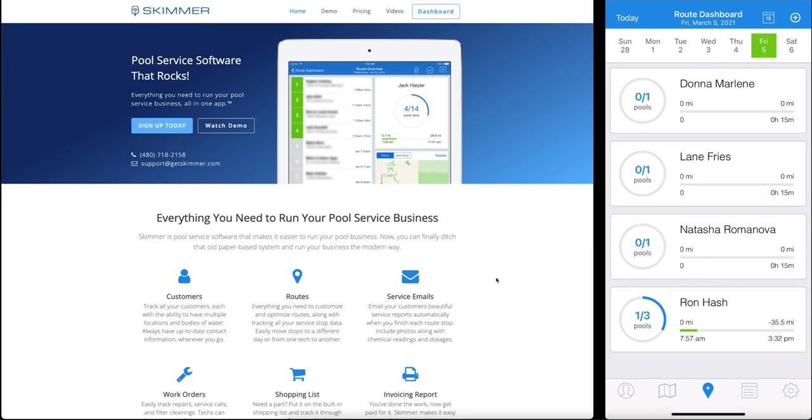For employees working in the office, it's a website that puts powerful administrative tools at their fingertips, including route management, customer management, reporting, and billing. And because Skimmer is cloud-based, the app and the web communicate with each other. This means you can manage your business and how customers are serviced no matter where you and your employees are located.